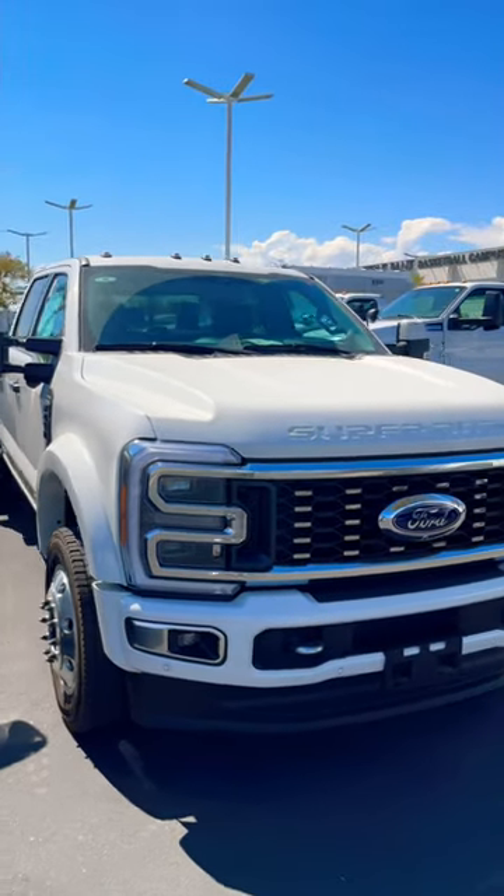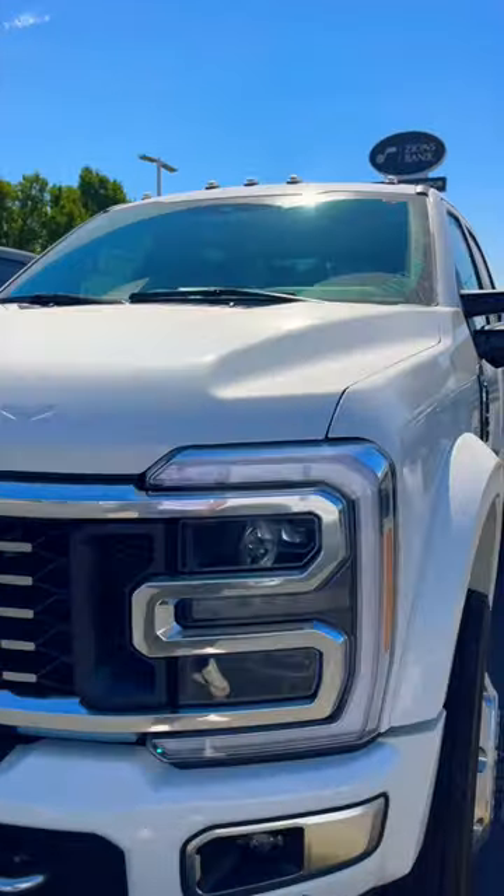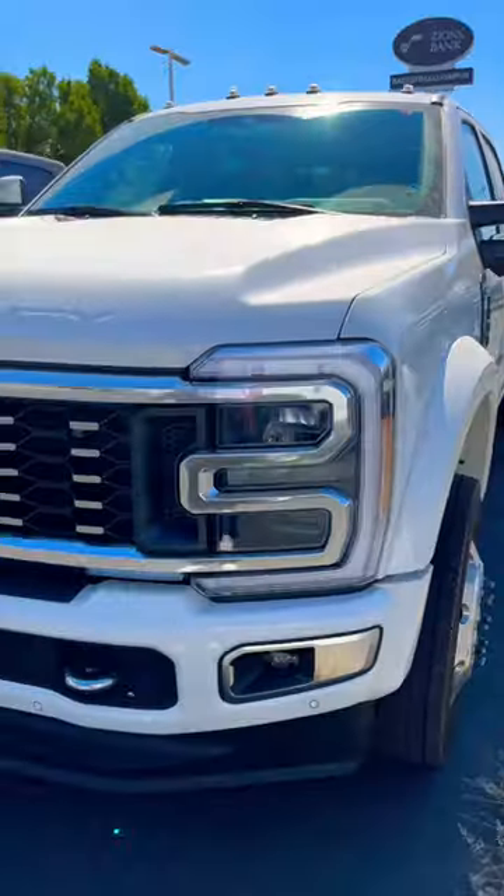Ford has the classier front end with this aluminum styling around the front grille and headlights. Full projector style where you get the Limited and painted bumpers.